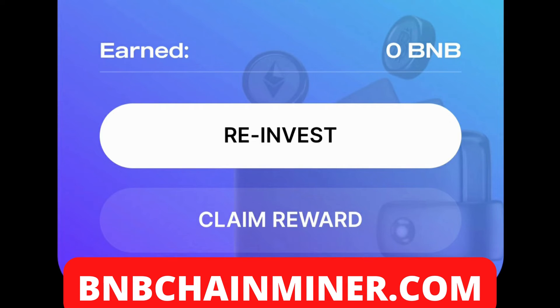There are two options. You can reinvest, which will put the total earned BNB back into your staking pool so you earn more BNB every single day. The second option is to claim your rewards, which — just like every other staking DApp — sends your rewards directly to your wallet so you can take your profits. Really simple and easy to get into and start staking your BNB to earn 8% daily.